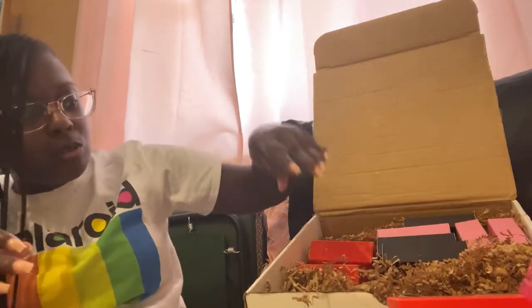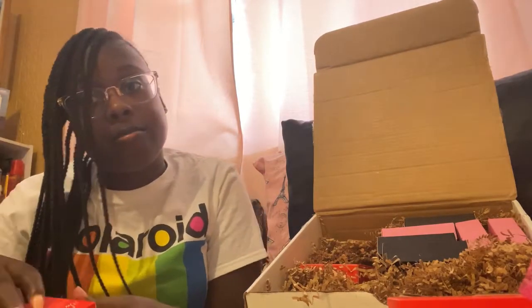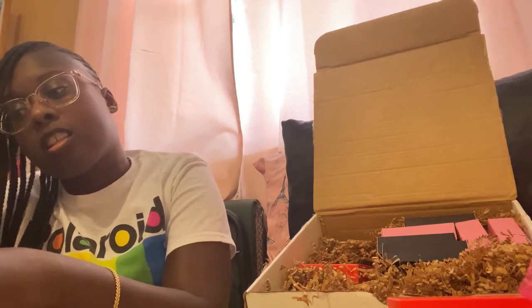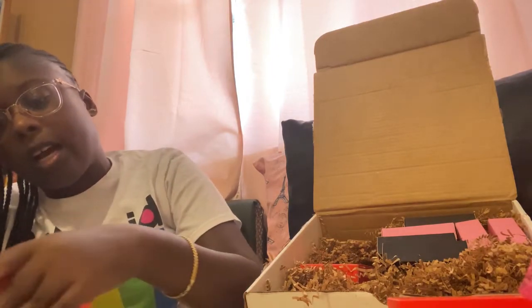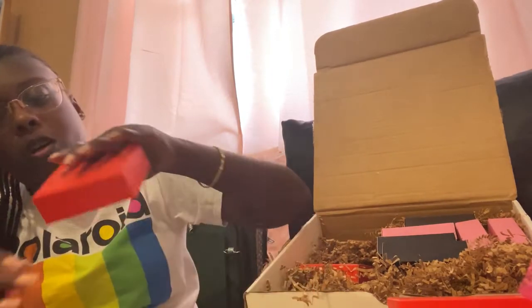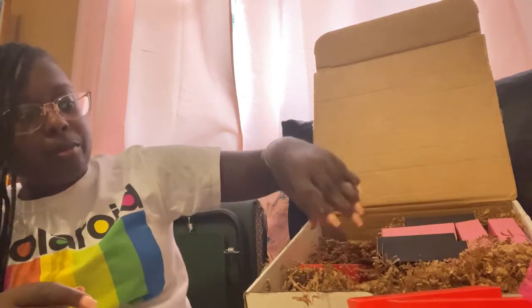I got three of those too, because that's my business. And like I said, she sells out quick, so I made sure I stocked up. I was not about to run out or miss that restock.